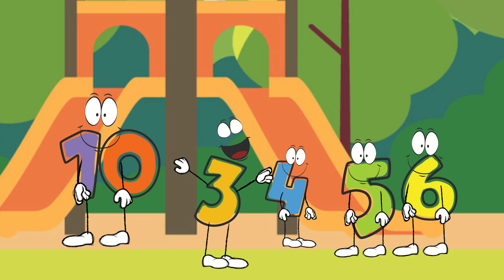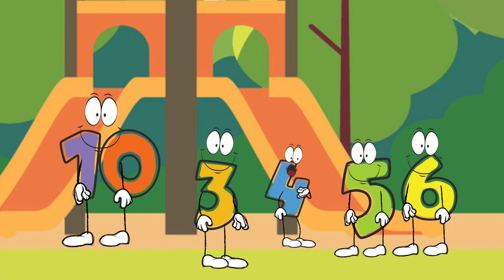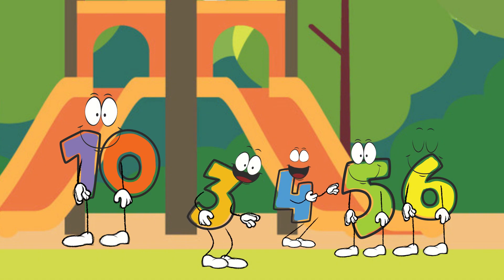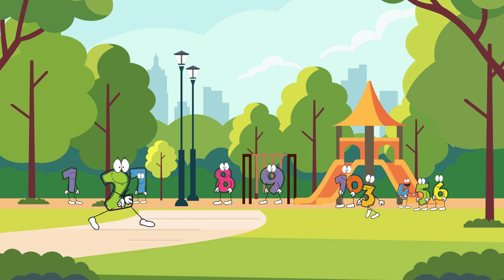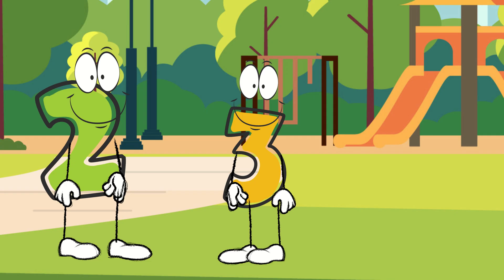Let's start with some fun addition. Numbers, come closer when I call you. First, I need number two and number three to come to the front. Here we have two and three. When we add them together, we're putting them into one group.